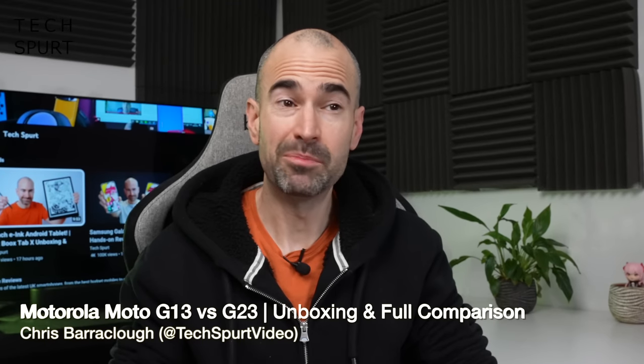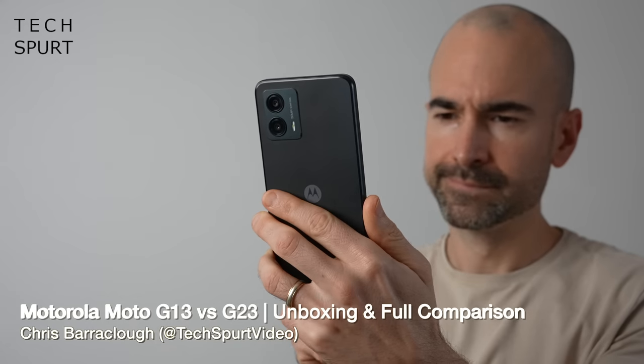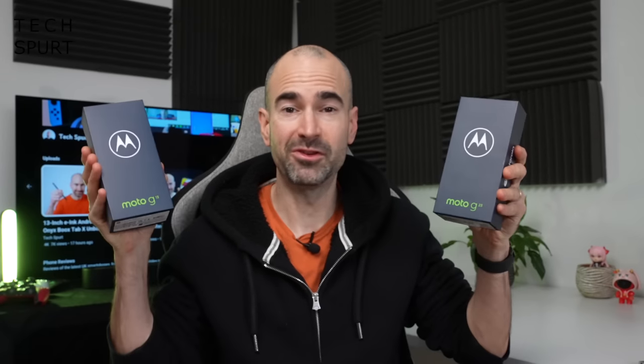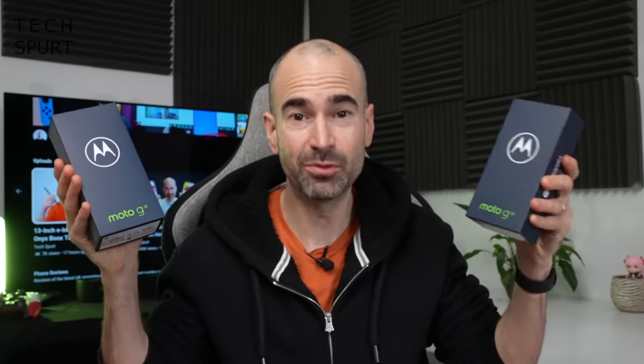Motorola is rather prolific when it comes to spunking out budget-friendly smartphones. We just had the Moto G53 and the G73, and now they've been joined by this fresh new pair under £200 here in the UK: the Moto G13 and G23.